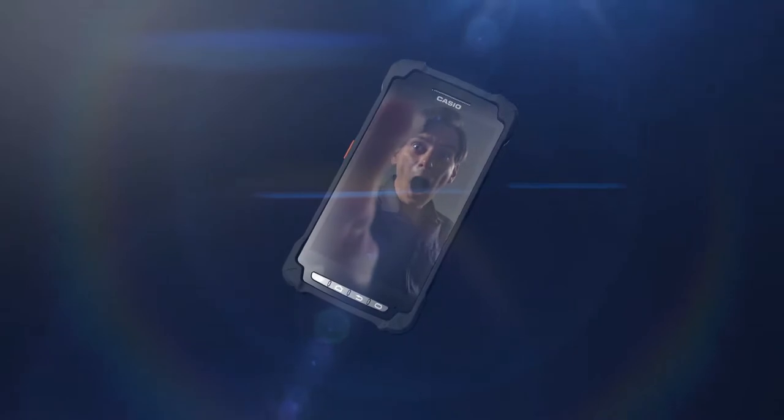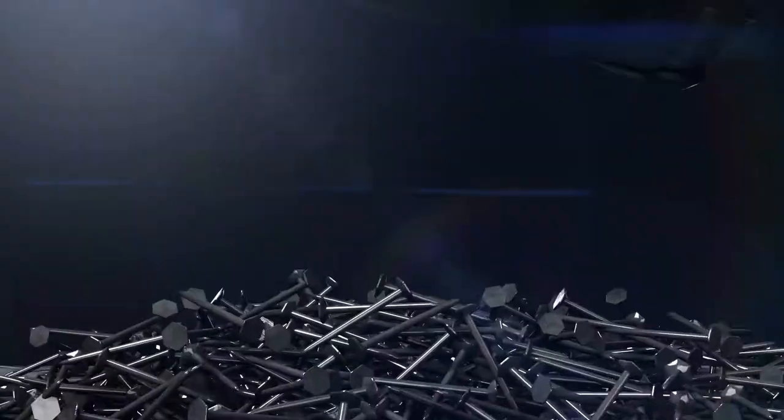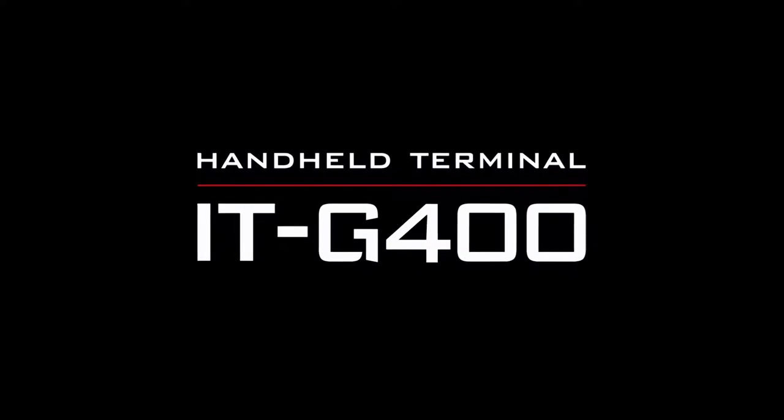This is the merging of Android and toughness. It's a rugged smart handheld terminal ahead of its time. Casio proudly presents the ITG 400.